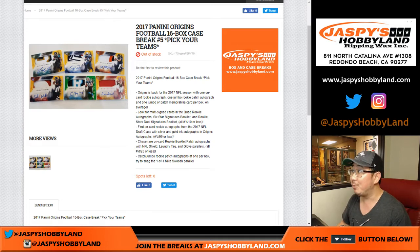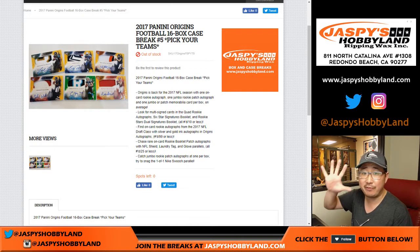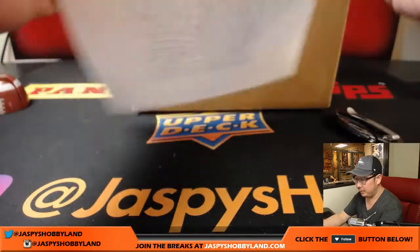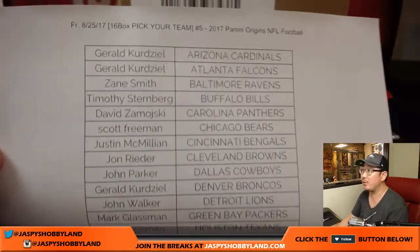Good evening everyone. Another Origins coming at you — 2017 Panini Origins Football, 16 box case pick your team, number five from jazbeeshobbyland.com. We've got more in the store so check it out. Here are the players involved in this one on a Friday. Thanks for joining us on a Friday.